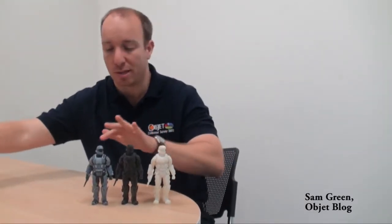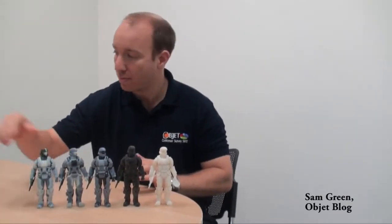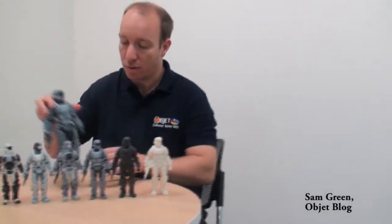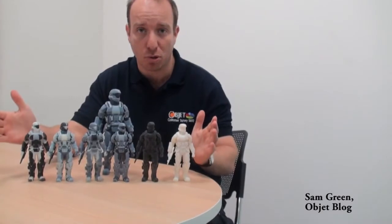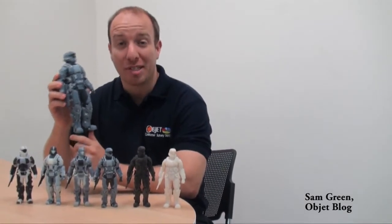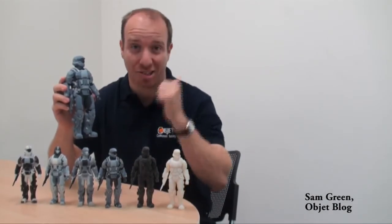For example, this, this, this and this — all of these models can be printed at the same time on the same build tray. That's the Object Connex 3D printer and now I'm going to show you exactly how this and all of these are made on the Object 3D printer in action.